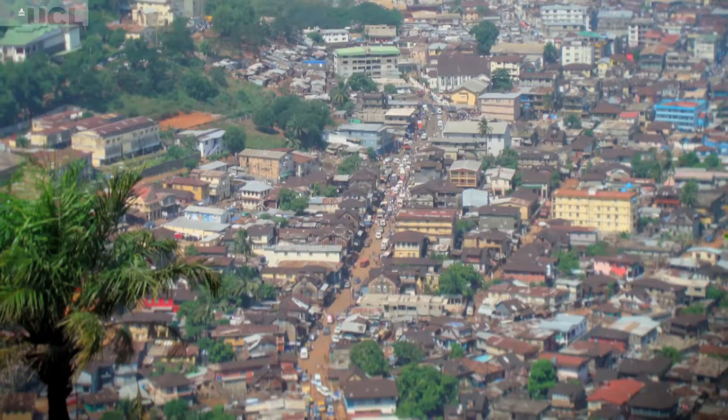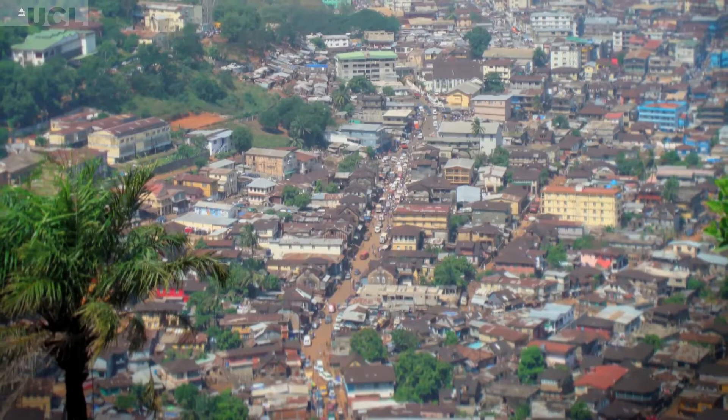The motivation for this project came from a recognition that culture and heritage in Sierra Leone, a post-conflict society, is largely overlooked. It's a country still recovering from a decade of a very violent, very divisive civil war.